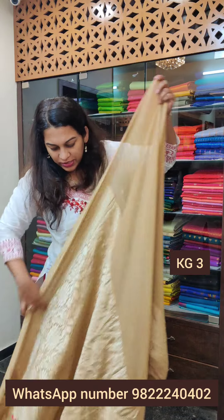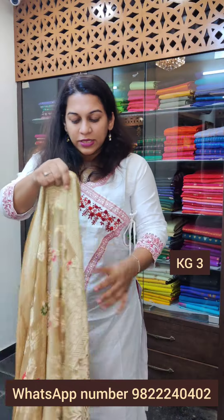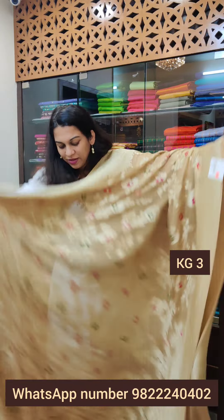Moving on to the next one — a beige coloured saree. I am going to show it to you single-layered so you will understand the transparency of the fabric. It is a very pretty beige; because it is a fine fabric, you might think it is transparent, but it is not as transparent as you think — you can definitely wear it single pallu, no problem. This one has meenakari in its brocade design. Just look at the pallu — a very interesting one.